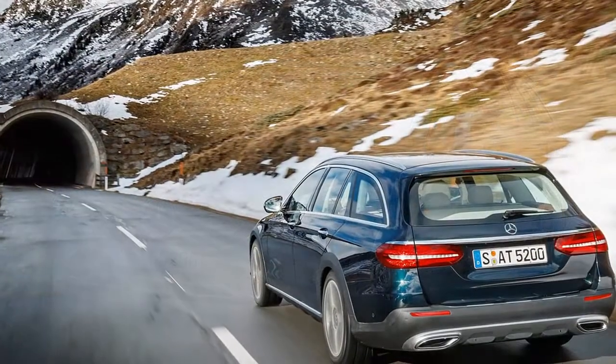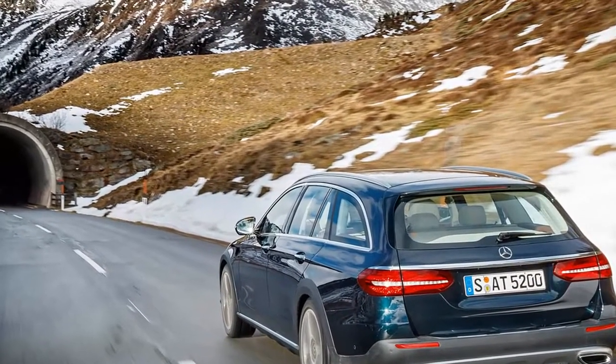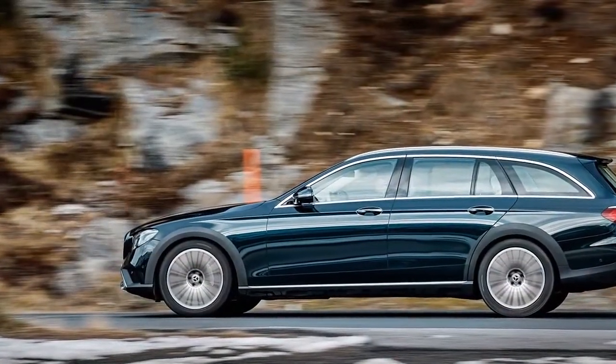Comfortable, classy, and when it comes to semi-autonomous driving a little too clever for its own good, the E-Class All-Terrain makes a very respectable fist indeed of disguising how little it actually differs at heart from the standard estate.